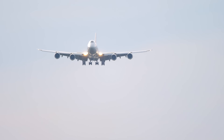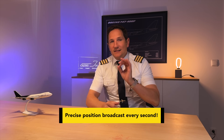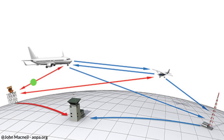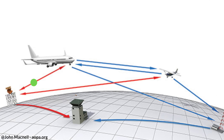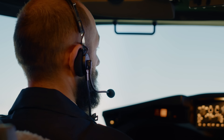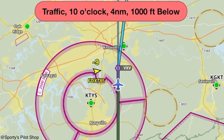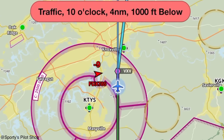Most modern aircraft are equipped with an ADS-B transponder, which broadcasts the aircraft's precise location every second. This data is received by ground stations and then relayed to air traffic controllers, providing an incredibly accurate real-time picture of the sky. But ADS-B does more than just assist air traffic controllers — it also enhances the pilot's situational awareness. With tools like ForeFlight, pilots can see nearby aircraft on their iPads, making it easier to avoid traffic and navigate congested areas.